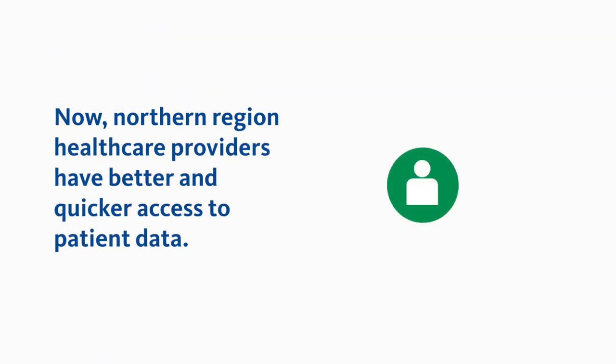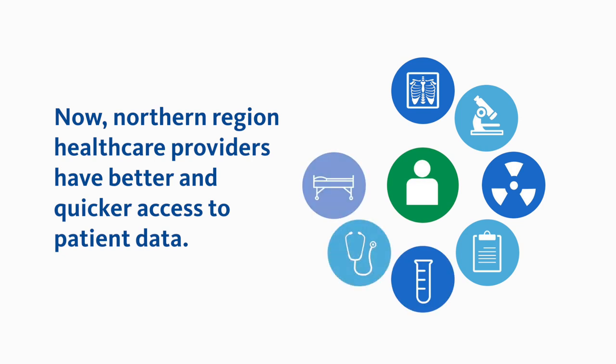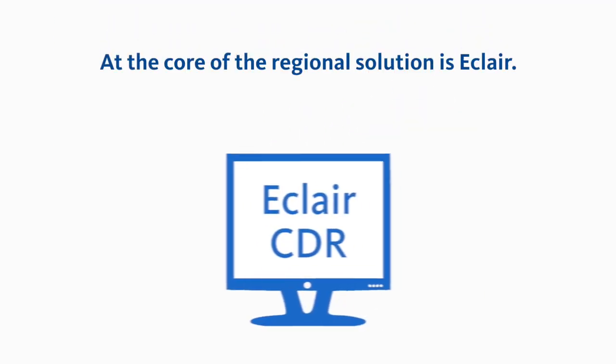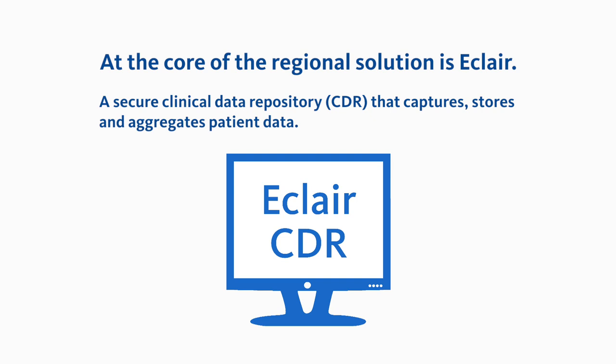Now, Northern Region healthcare providers have better and quicker access to key patient data: all diagnostic requests and reports, discharge summaries, patient admission and location details, dispense medications and relevant clinical documents. At the core of the regional solution is ECLARE, a secure clinical data repository or CDR that captures, stores and aggregates patient data.